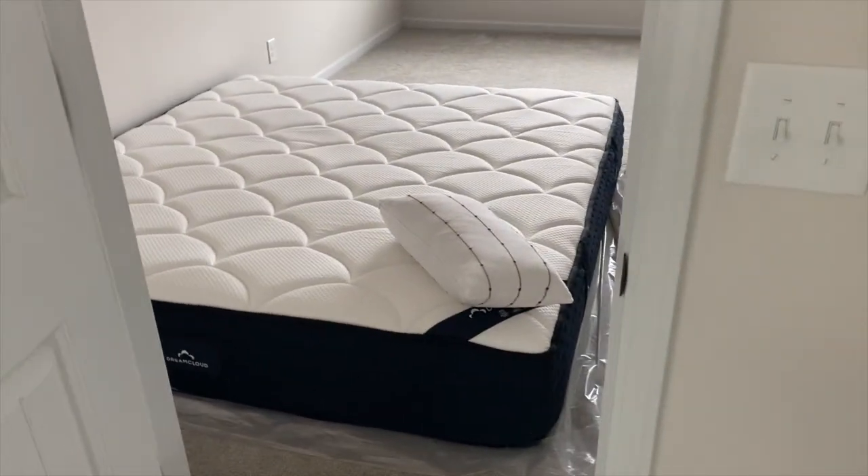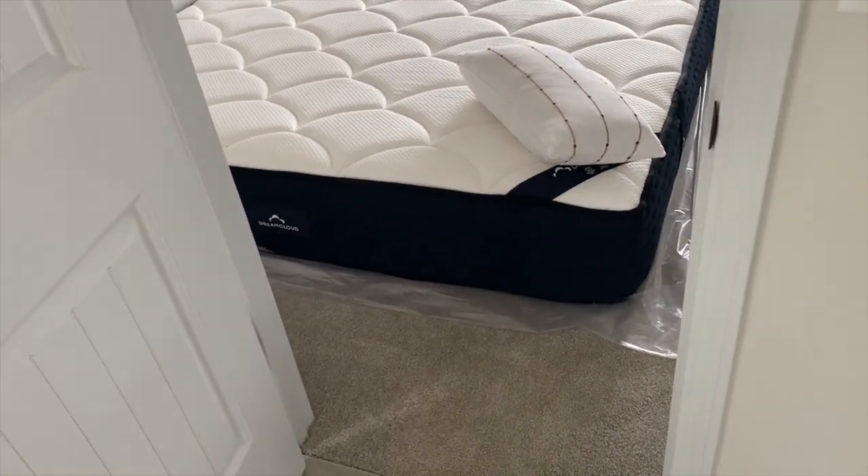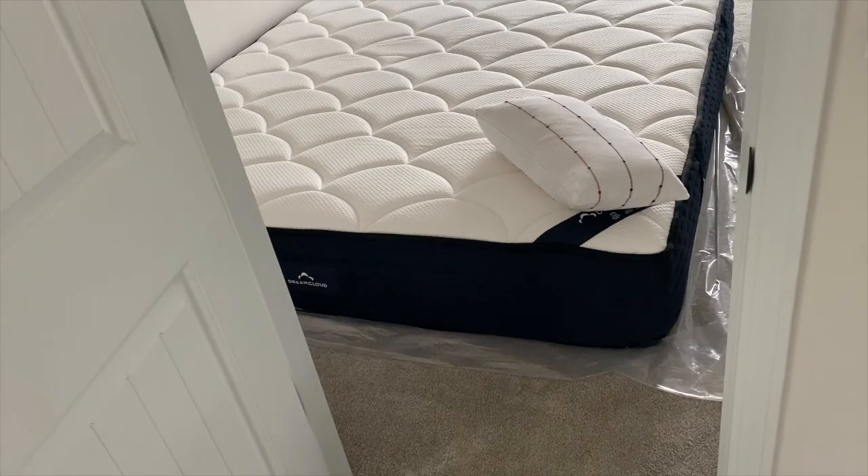Hey guys, good morning! Welcome to another vlog. Excuse the fact that my face looks like I just came out of a frying pan — I just did skincare, so she's glowing, as you can see right there. My mattress has been on the floor; I have a plastic underneath it, but I'm ready for it to be off the floor.